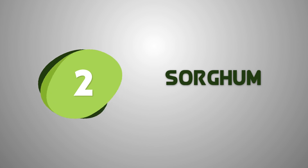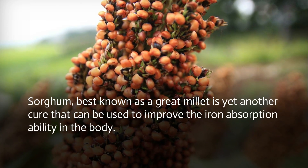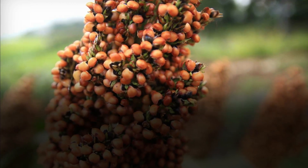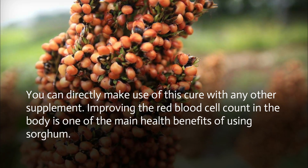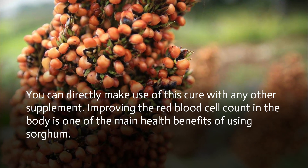Sorghum, best known as great millet, is yet another cure that can be used to improve the iron absorption ability in the body. You can directly make use of this cure with any other supplement. Improving the red blood cell count in the body is one of the main health benefits of using sorghum.